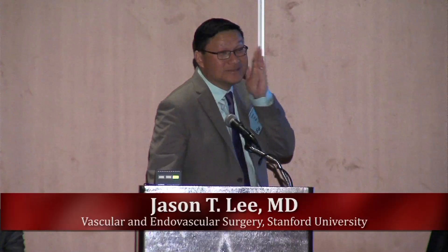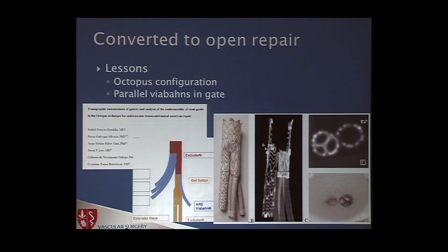We wound up converting to open, and I wish I would have never tried this. So what did I learn from this? We went back to the drawing board. I've been working with some of the Brazilian colleagues who are really interested in this, trying to come up with formulas for the sizes — if you try to put three or four branches into a limb.